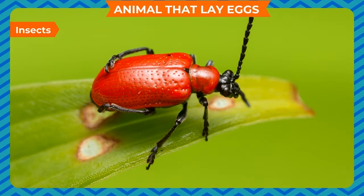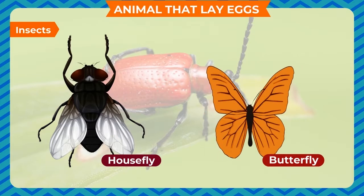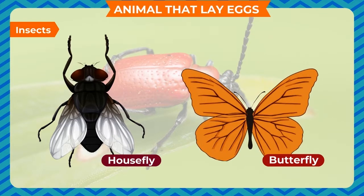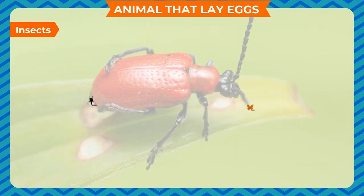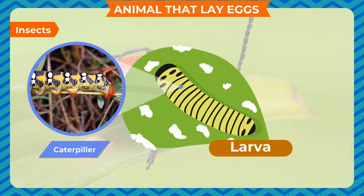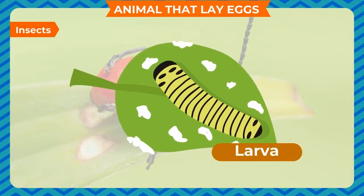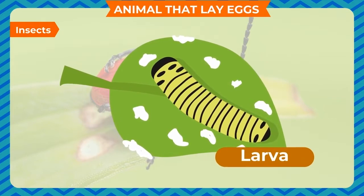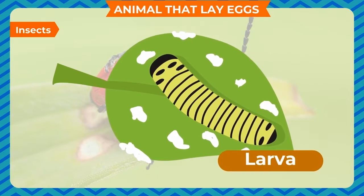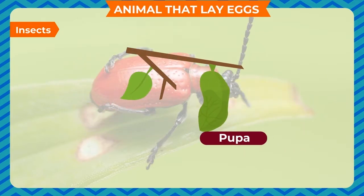Insects also lay eggs. Many insects such as the housefly and butterfly have four stages in their life cycle. Each stage looks different from the others. The larva, which looks like a worm, hatches from the egg. A larva of a butterfly is called the caterpillar. The larva eats lots of leaves and grows very fast. After a few weeks, it stops eating and makes a protective covering of fibers around itself. This cover is called the cocoon, and this resting stage is called the pupa.